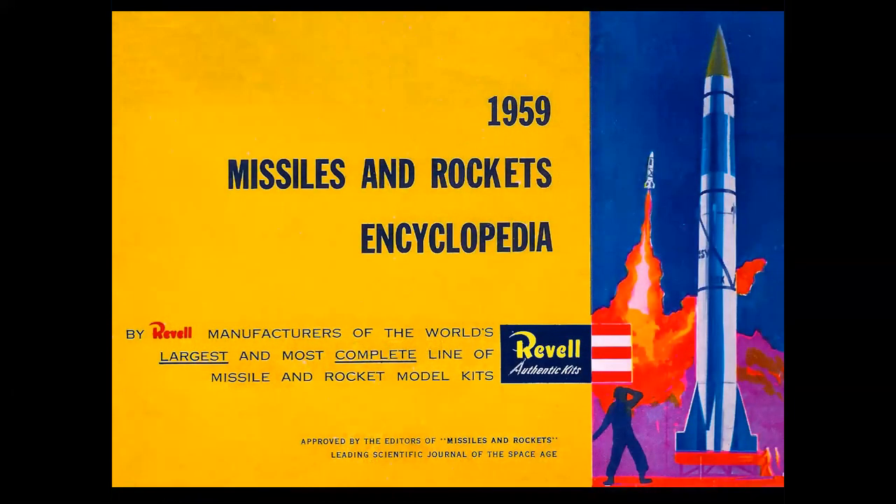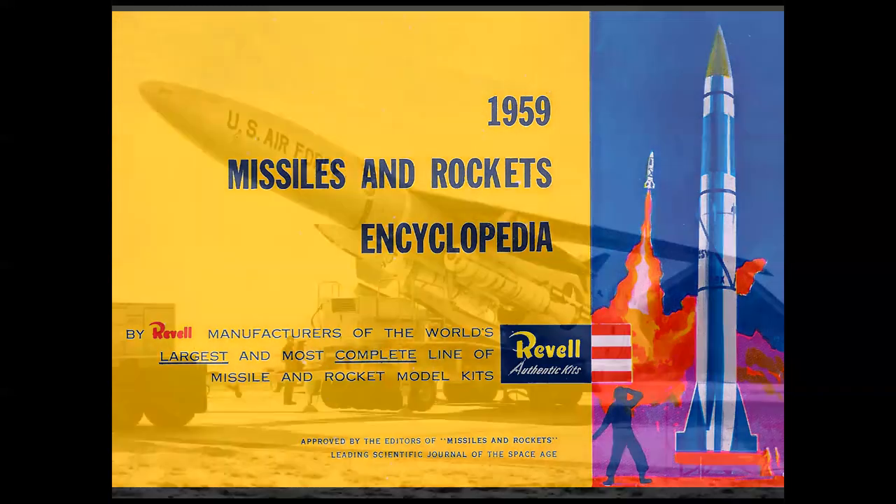The model companies went to great lengths to educate us model builders on the wonders of missiles and rocketry. Monogram had Willie Lay, the expert, with their kits. Revell had a booklet you could get. It was really a concerted effort to educate our generation in all the things involved in ICBMs and anti-aircraft missiles and things of that nature.